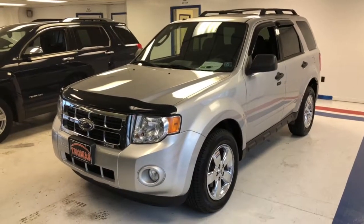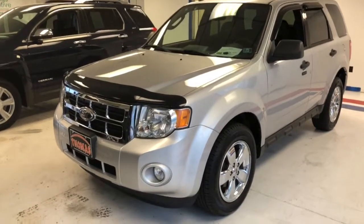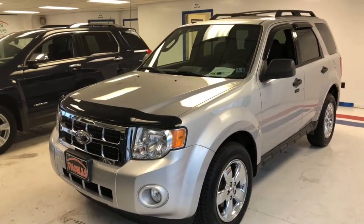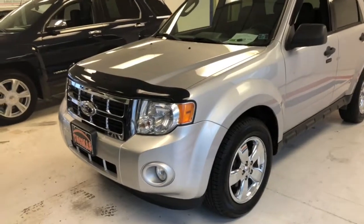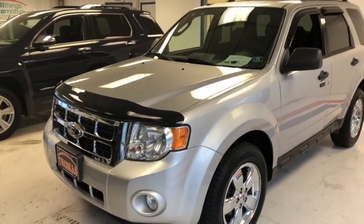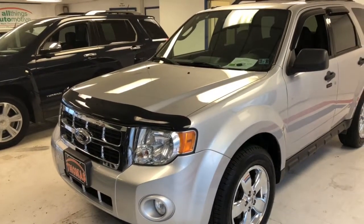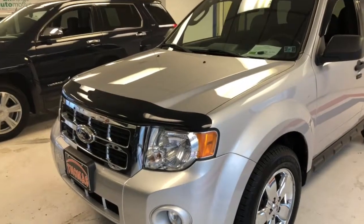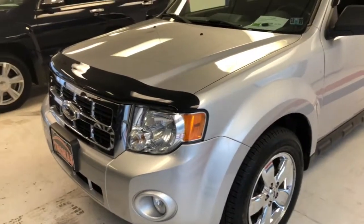Hi everybody, thanks for tuning in to watch the video on this 2012 Ford Escape XLT. I'm just going to take you over some of the key features of the car, show you inside and out, and then afterwards we'll do a walk around the car and show you any possible blemishes. Although our used vehicles here are very clean and we strive to recondition them to the fullest extent possible, they still are used and there are some small defects that we'll take you through at the end.